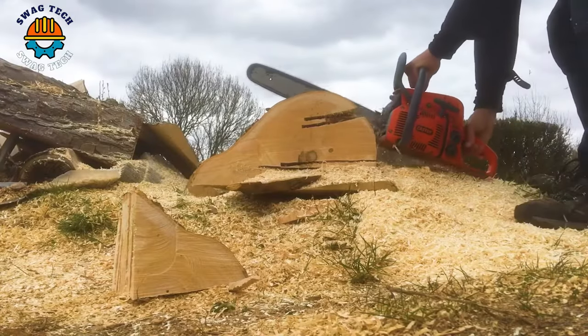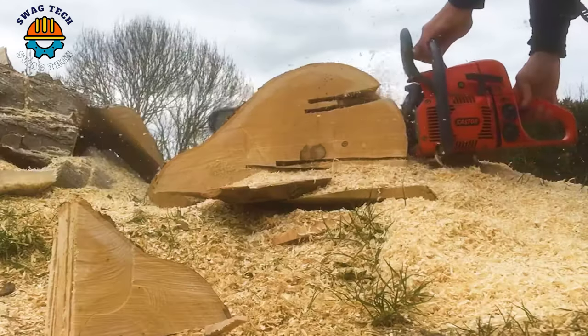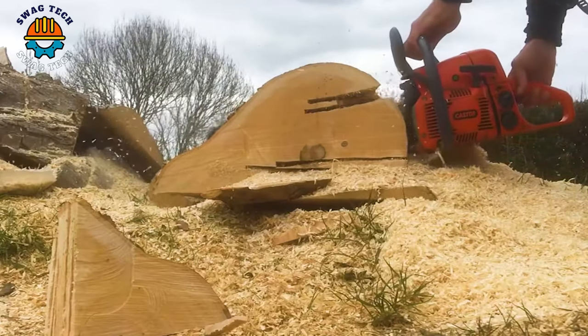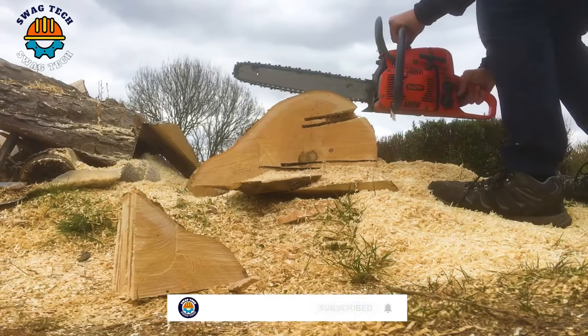Dive into the world of wood mastery with the KEY 510 oil head, fueled by a powerful 3000 psi hydronic system. It easily handles the toughest wood.